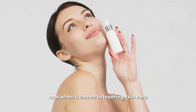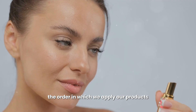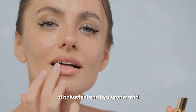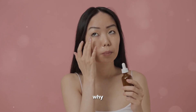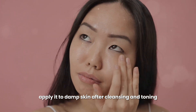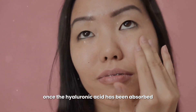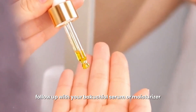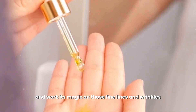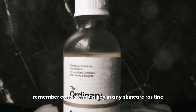When it comes to layering skincare, the order in which we apply our products makes a world of difference. To maximize the benefits of bacuchiol and hyaluronic acid, remember this golden rule: hyaluronic acid first, bacuchiol second. Hyaluronic acid needs moisture to work its magic, so apply it to damp skin after cleansing and toning to draw in maximum hydration. Once absorbed, follow up with your bacuchiol serum or moisturizer so it can penetrate effectively and target those fine lines and wrinkles. Consistency is key.